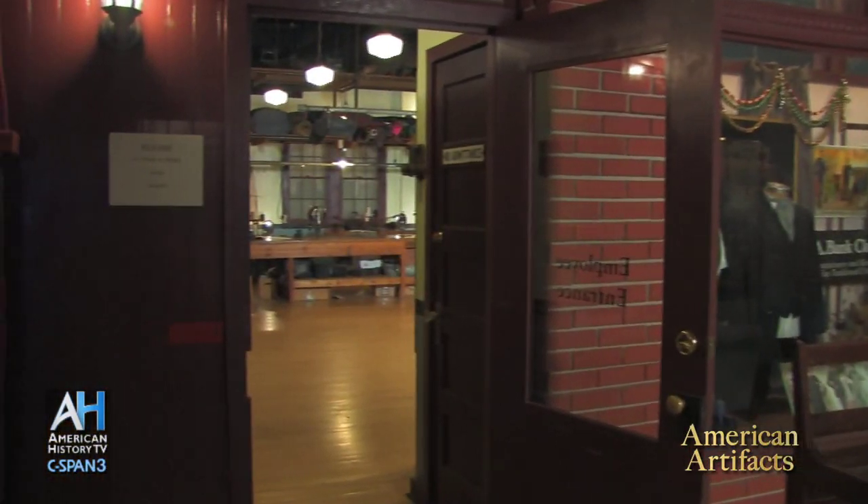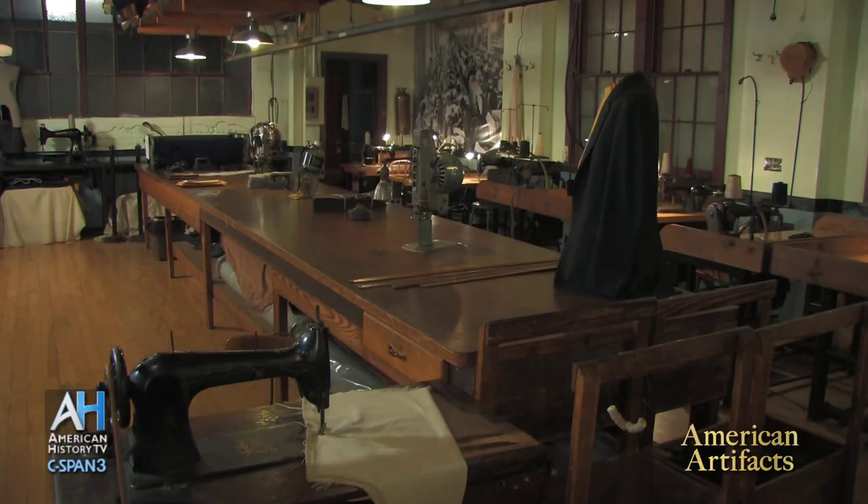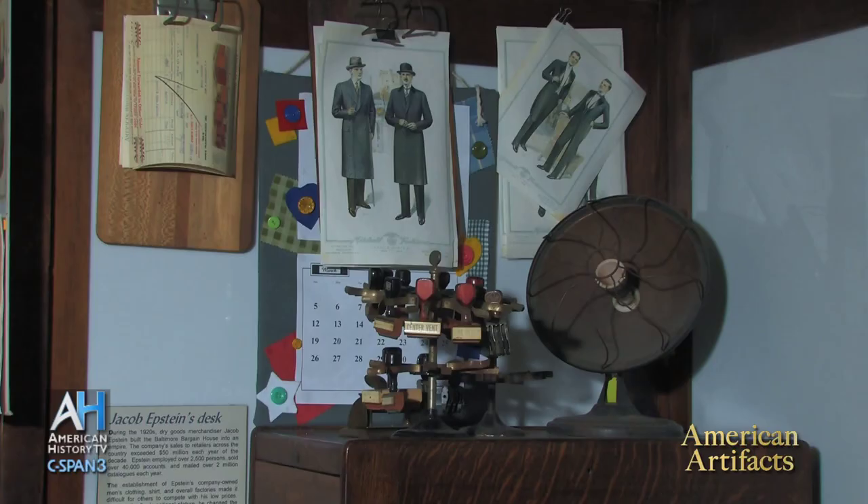My name is Ed Hawkins. I am a teacher here at the Baltimore Museum of Industry, and I've been working here for the last 12 years, trying to bring to life what the garment business was like here about 100 years ago. What we have here is a typical clothing company, typical of about 1920.